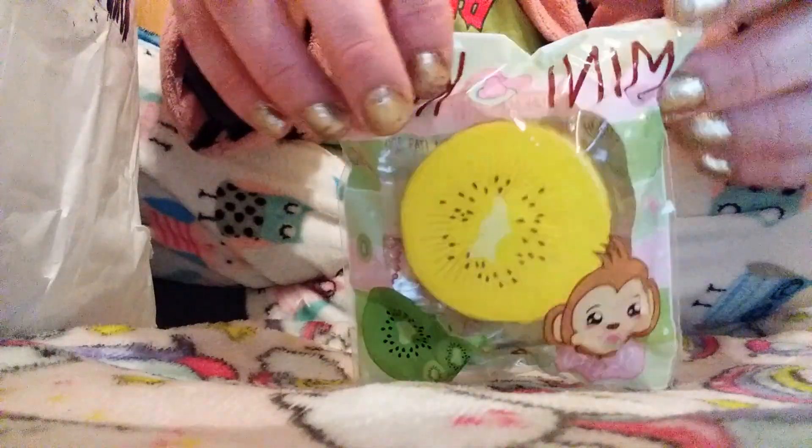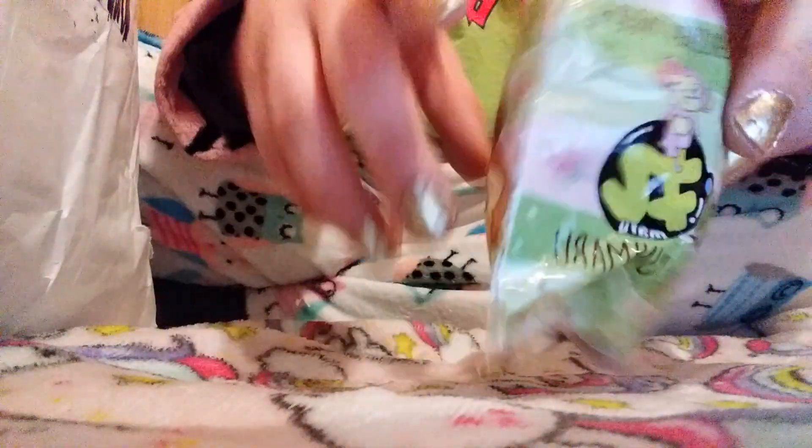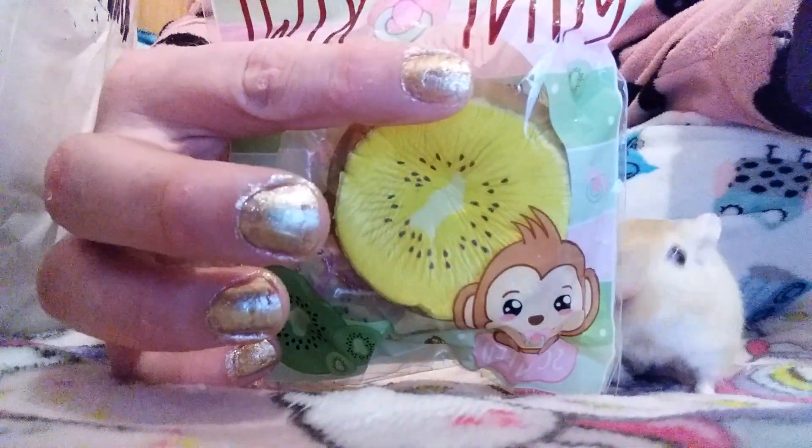The first item I got is this mini lemon or kiwi. I like the green design a little bit better, but I got the yellow one because I have the yellow jumbo. Here's what the back looks like. It's very soft, not very slow rising. Does it smell like anything? It's hard to smell because the whole packaging smells. So here's that.